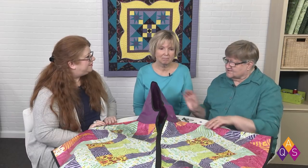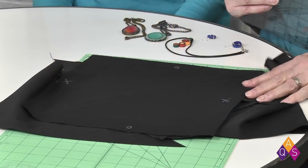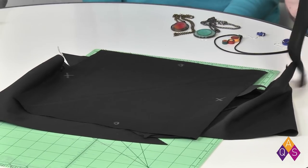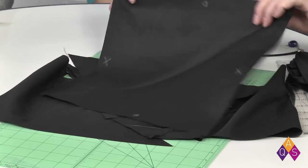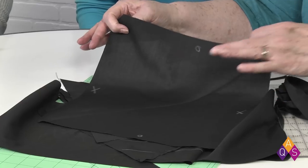I actually worked with a 30-inch square to make the binding I needed for the cape, but I reduced that down to 12 inches so I could just go through the process and show exactly what I did. This is a 12-inch square, and you'll notice that I have marked opposite sides with an X and an O, and then I creased it in half.